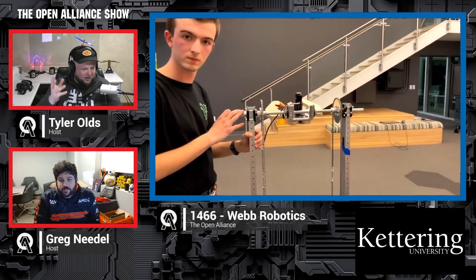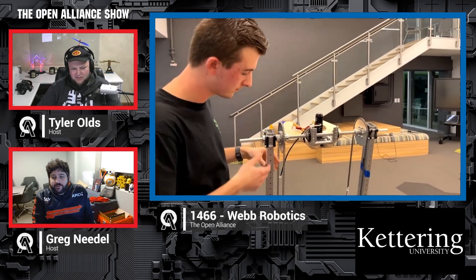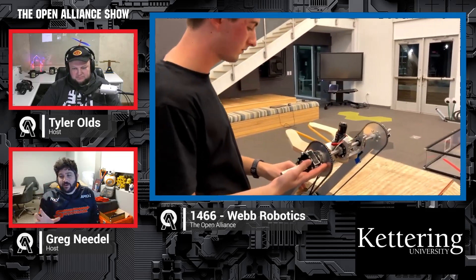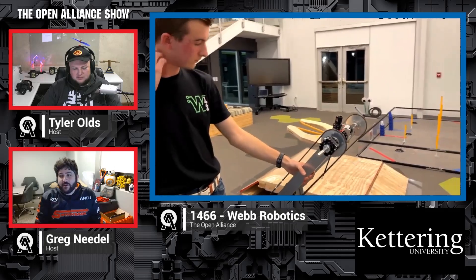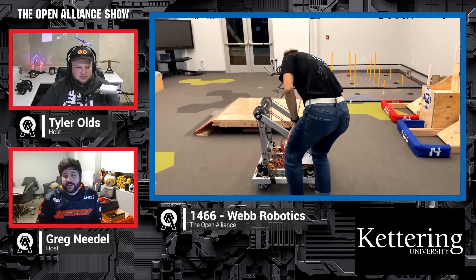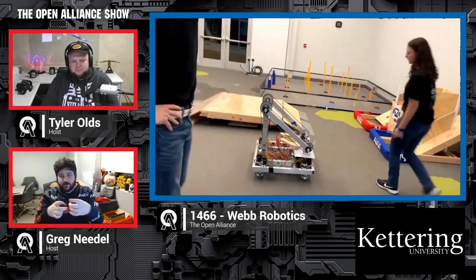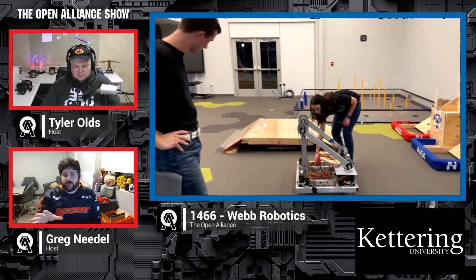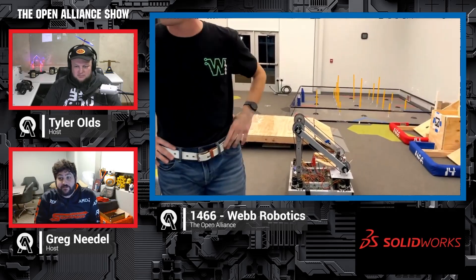Greg, have you seen a claw quite like that before? That's definitely one of the most unique ones I've seen. It's almost like a steering linkage for a go-kart type of thing. I haven't seen that recently, but it still works, and it's a heck of a lot lighter than the way most people are doing claws with the two gears that are bolted to the actual pieces. I totally like it, especially with them prioritizing being light.